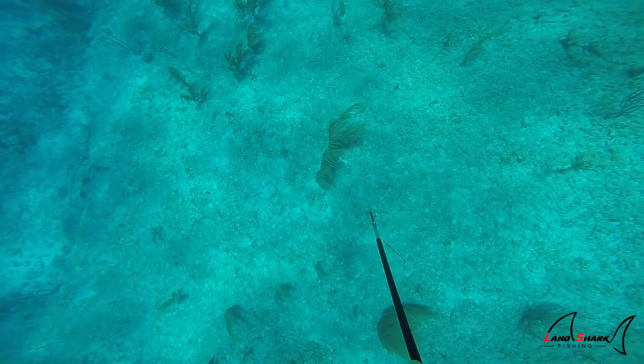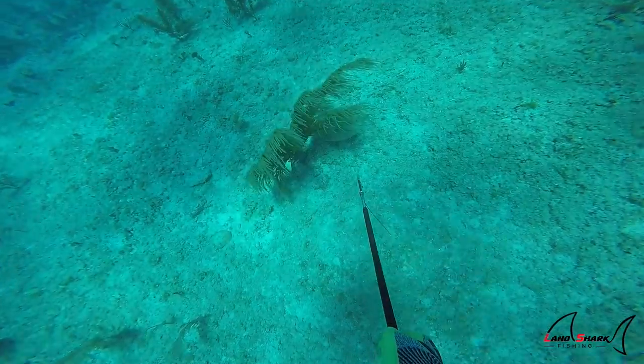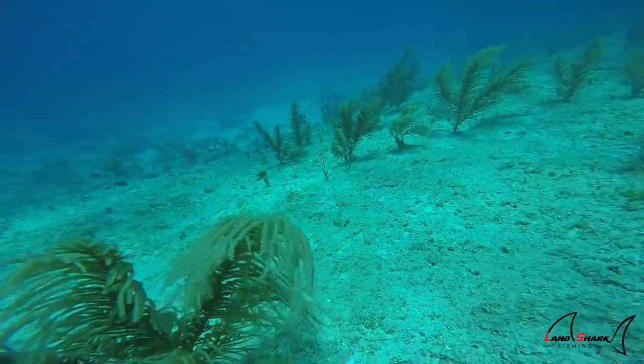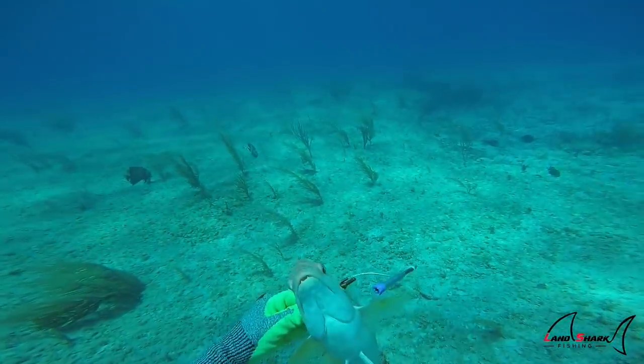This is probably my favorite situation. I love it when hogfish think they can outsmart you. As I'm getting closer, you can see there's a hogfish hiding in the sea fan. What they'll do is actually change their color perfectly to where you can barely see them from on top unless you get really close to them.